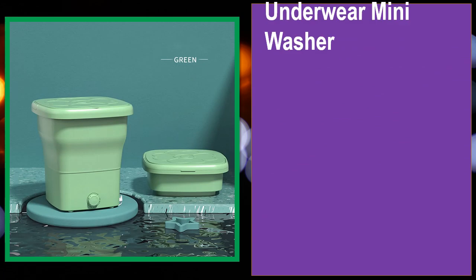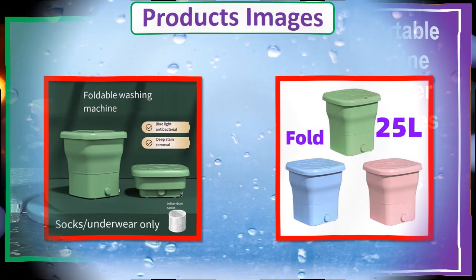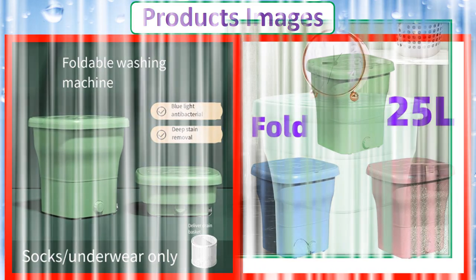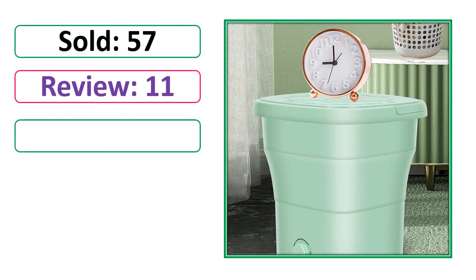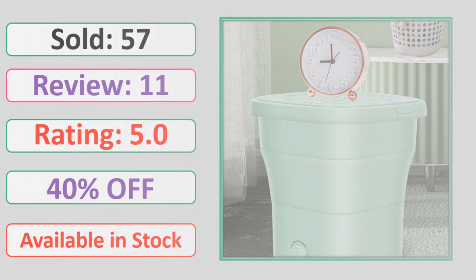At number 4, this is a best quality product. Product images, sold count, reviews, rating, percent off, and availability in stock are shown.